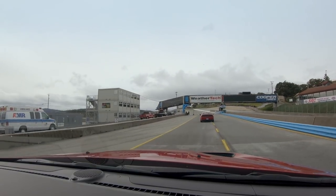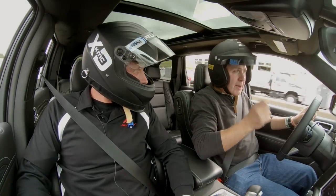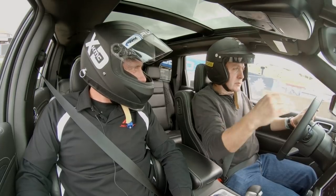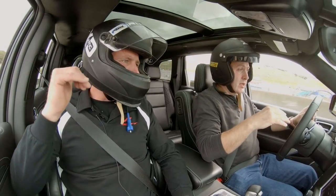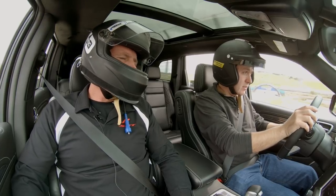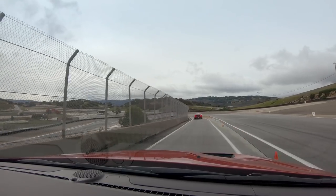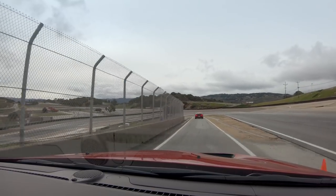In the Hellcat Widebody, as soon as I would add even 10% of throttle into the corner, it would kind of step out. Your weight bias is a little different being in an SUV — you've got a little more weight over the rear, which plants the rear end. So I don't think you'll notice that quite as much in this one.